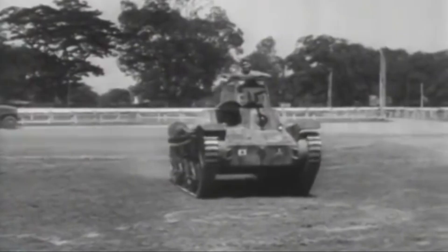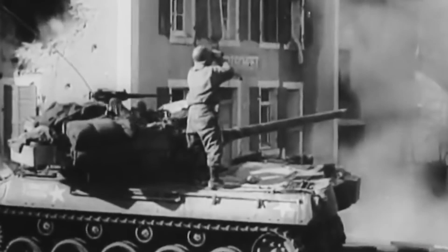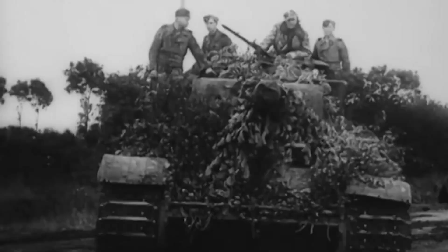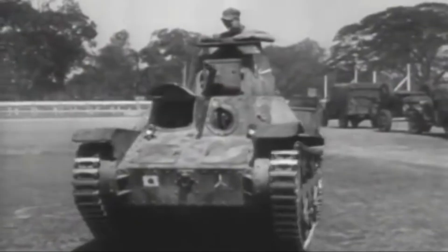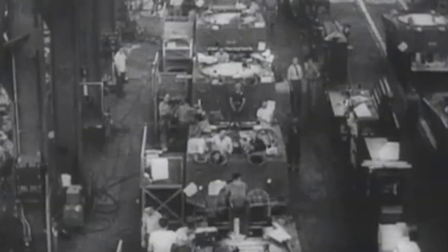M4A2 Sherman vs Type 95 Ha-Go. World War II marked the dawn of tanks, a time when armoured warfare ascended to prominence in global military conflicts. Within this transformative period, the M4A2 Sherman tank and the Japanese Type 95 Ha-Go tank stood as noteworthy examples of ingenuity and purpose.